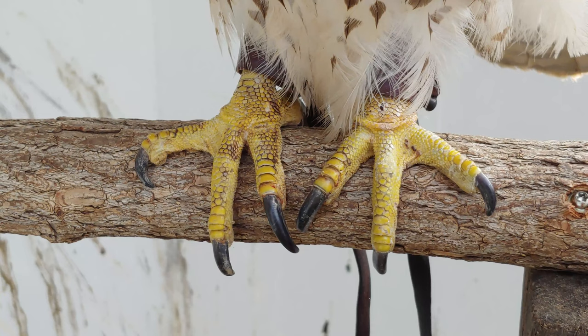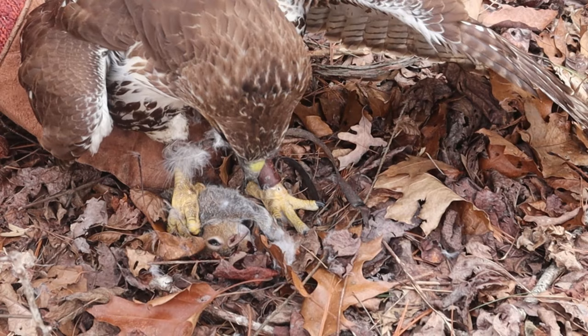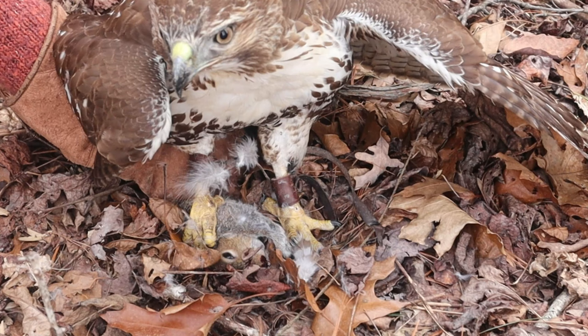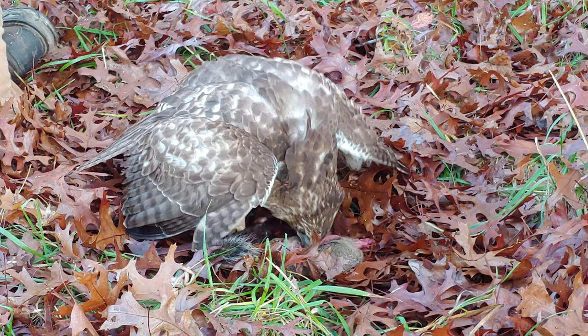With all that power and those sharp talons, the hawk can penetrate into the organism's body and into its internal organs, leading to a speedy death. Red-tailed hawks kill with their feet more so than their beak. When they fly in to attack prey and pounce, it's always feet first with these powerful legs and talons.